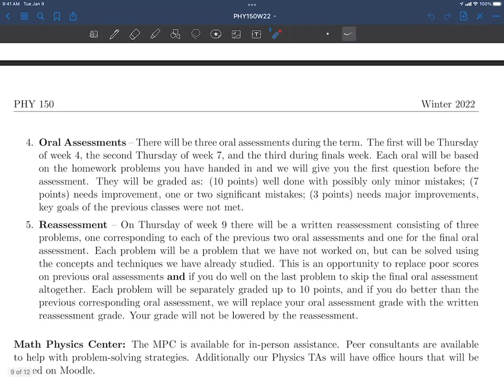We're going to do these oral assessments. We're also going to do something a little different this term — a reassessment. On the Thursday of week nine, we're actually going to give you a written test. So if the first two oral assessments don't go well for you, or after you do the oral assessment you go, wow I get it now — week nine you're going to get that chance to sit down and do problems you've never seen before based on the same material, and make up any of those lost points. Will the reassessment lower my grade? No, your grade will not be lowered by the reassessment.